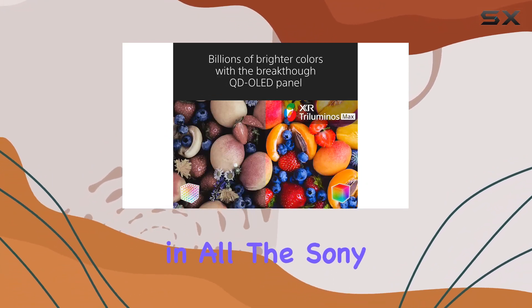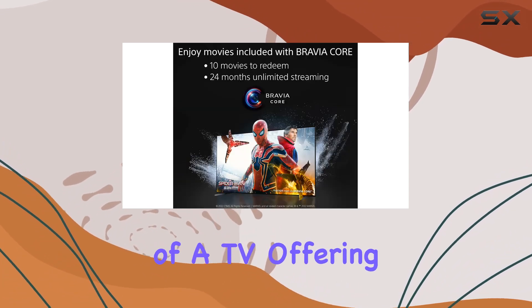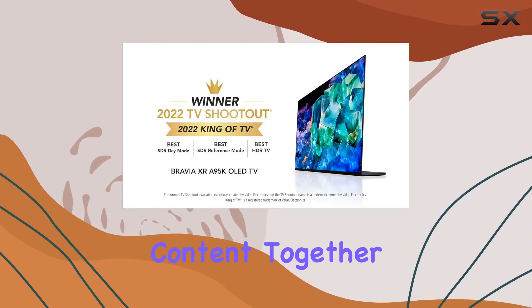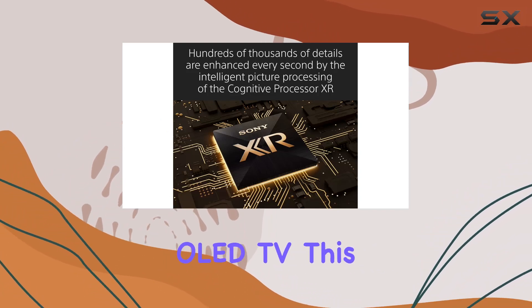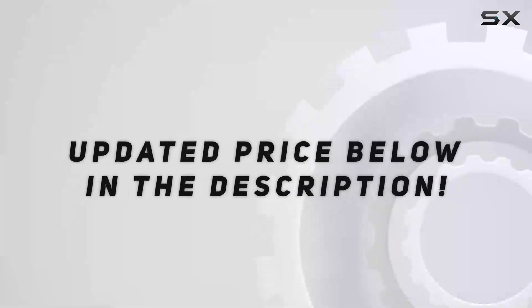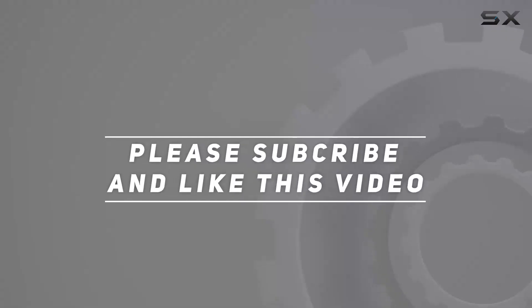All in all, the Sony XR65A95K is a powerhouse of a TV, offering stunning visuals, low input lag for gaming, and a smart TV experience that brings all your favorite content together seamlessly. If you're in the market for a top-notch 65-inch OLED TV, this one should definitely be on your list. Check out the video description for updated price, and thank you for watching.